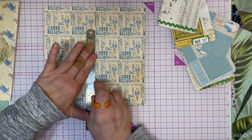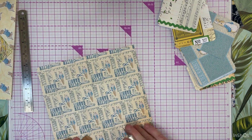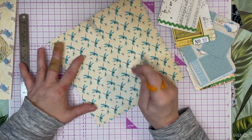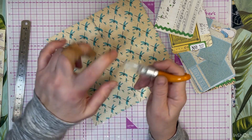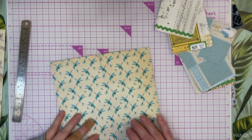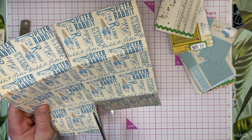Gotta be very, very quiet - we're hunting rabbits! Okay, this just gotta be good enough. Now where on my desk did I put the cap? I lost this cap for months and I blamed it on my dog because she likes to chew on random pieces of plastic she can find.